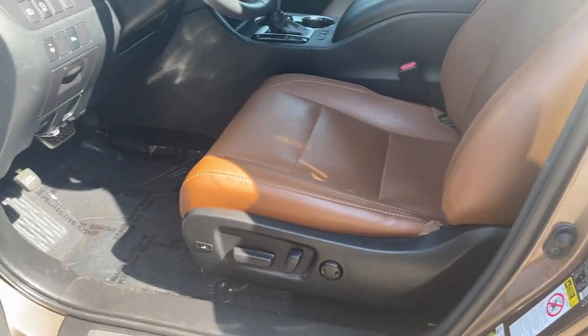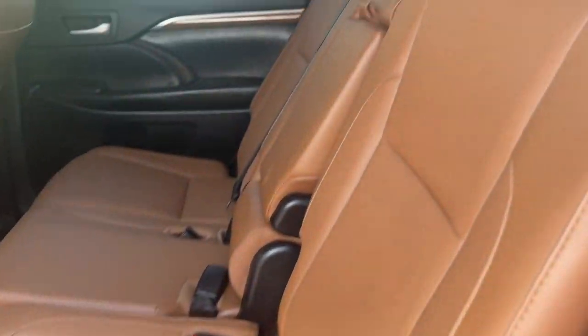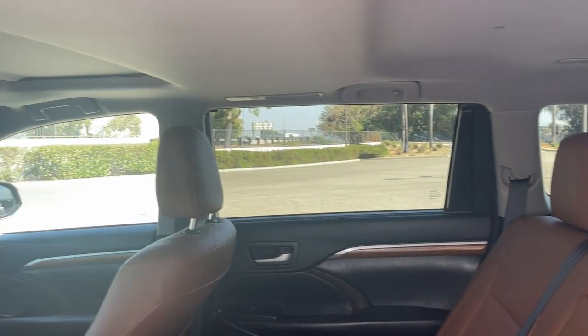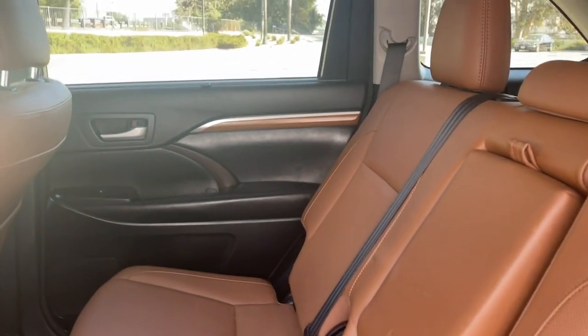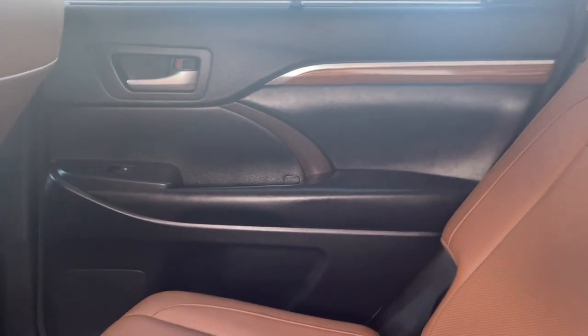These are just some of the great options this vehicle comes with: pre-collision system, intelligent auto on-off high beams, lane departure warning, all-wheel drive, keyless entry, navigation system, sunroof/moonroof, satellite radio, premium sound system, and fog lamps. You deserve a family vehicle that knows how to multitask.